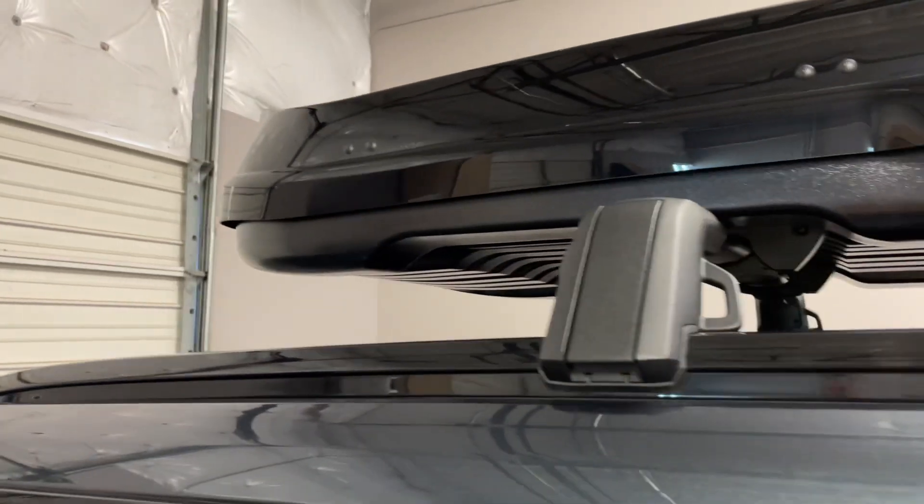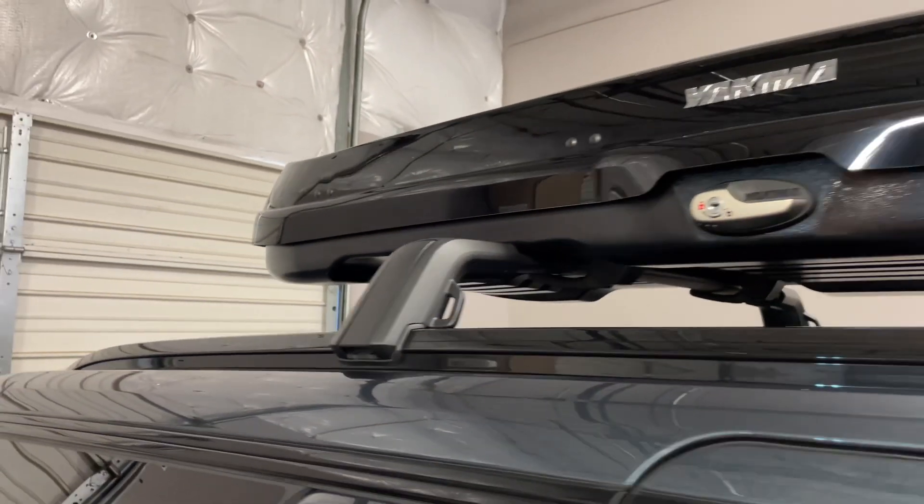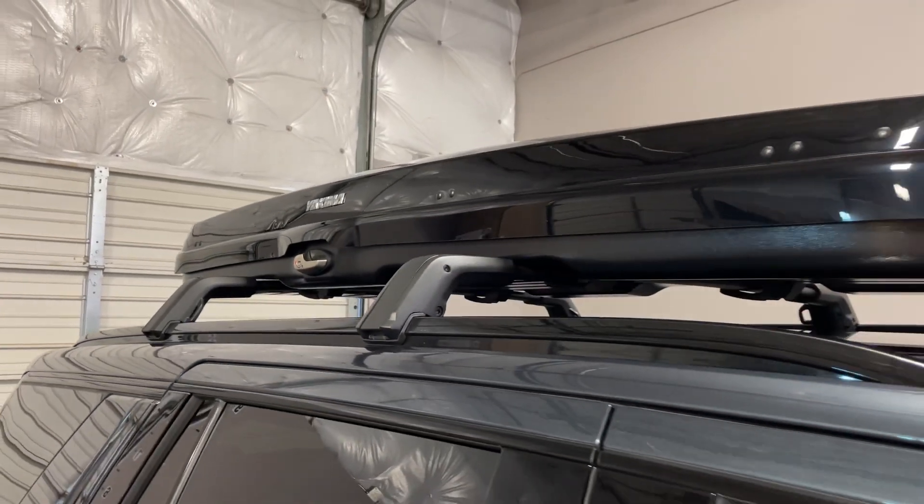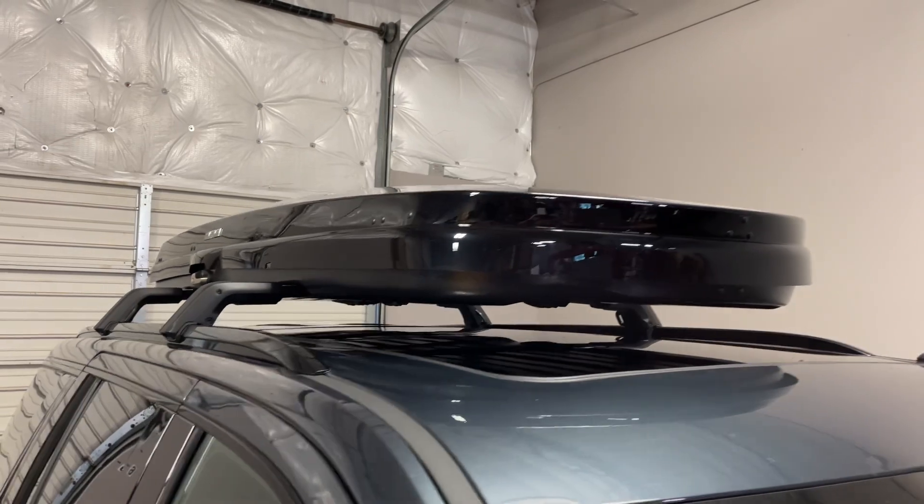This particular roof rack is rated to 165 pounds. The box weighs 62.5 pounds, giving a total weight carrying capacity within the box of 102.5 pounds.